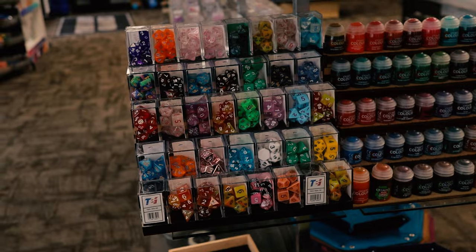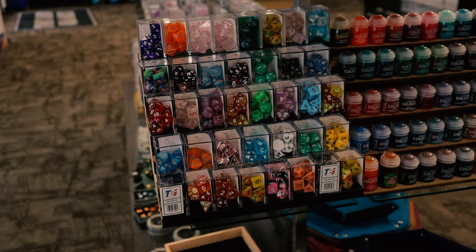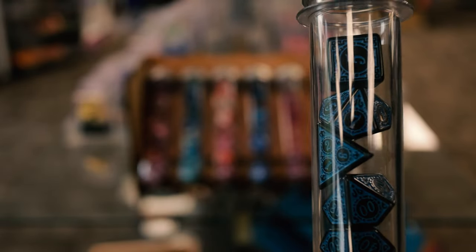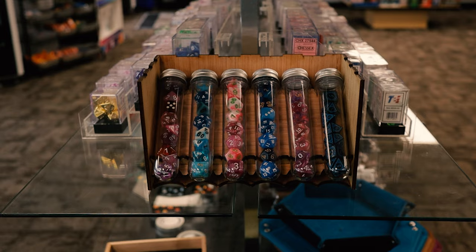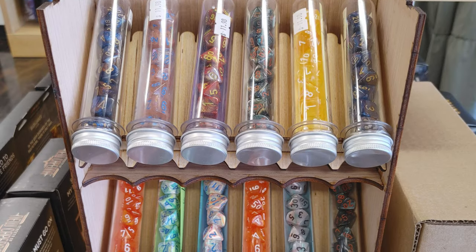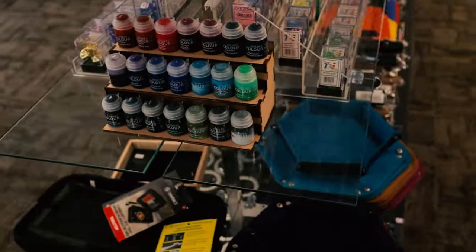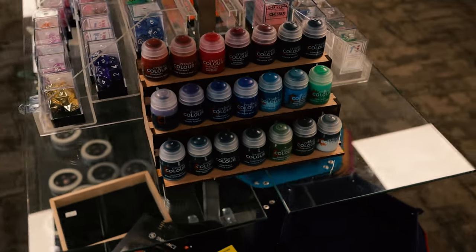Moving on to the Chessex displays — these are those little boxes of dice and those tubes of dice you see at your local game store. This shelf right here fits the Chessex dice perfectly and they look great on a shelf. Here we have the displays for the tubes. I think these are really clever because often these Chessex tubes are hard to display. I know my local game store actually stopped selling them because they had a hard time figuring out a nice way to show them off. This display solves that problem. Now, I'll admit I didn't really find a collector use for the tube display, but I did think of one for the shelf for the Chessex cubes. This isn't necessarily trading card game related, but if you're a mini painter, these are actually perfect for mini paints — things like Citadel paints, Vallejo, Army Painter. They are great for that.